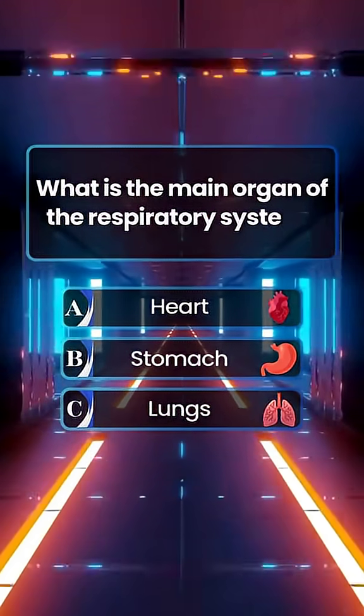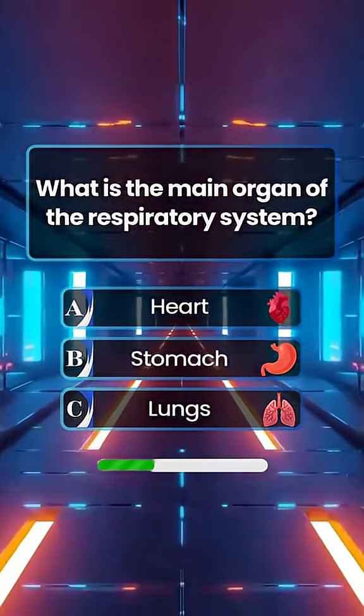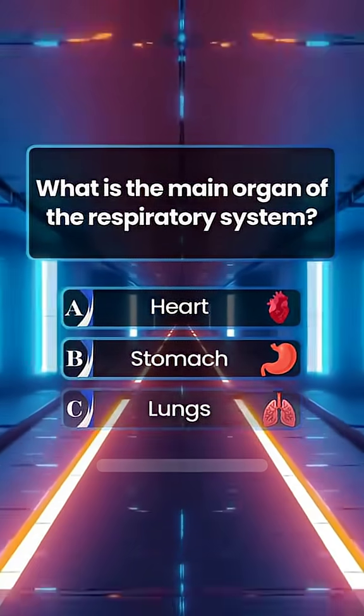What is the main organ of the respiratory system? Answer C. Lungs.